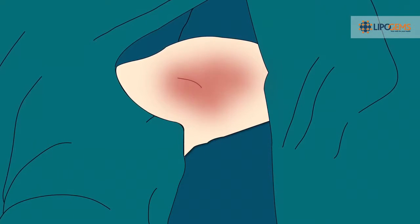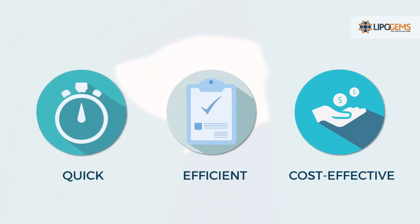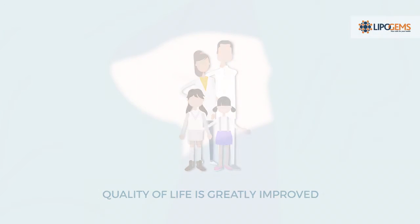Step 6. Patient Recovery. The overall procedure is quick, efficient, and cost-effective, allowing the patient to be discharged only hours after surgery. Quality of life is greatly improved for the patient, with effective results mere weeks after the operation.